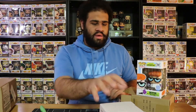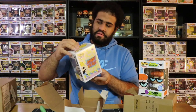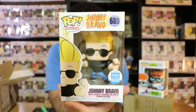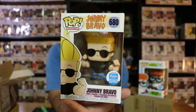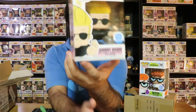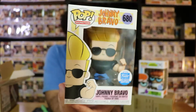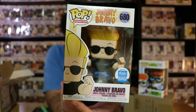And the next one — of course you know it — is Johnny Bravo. Pop is in good condition. This one is my favorite out of the two. It just looks great. His glasses are literally glued on, so his glasses are pretty much his eyes for this pop. But it's really awesome — Johnny Bravo, really cool pop.